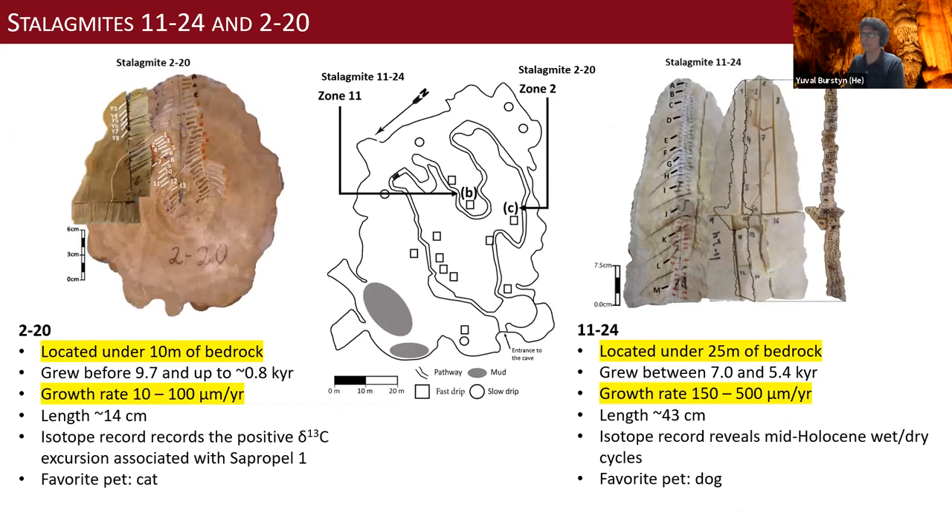Now to the samples. Stalagmite 2-20 is located under 10 meters of bedrock cover, with a relatively slow growth rate of up to 100 micrometers per year. It records a positive delta C-13 excursion used to time the terrestrial occurrence of Sapropel 1 conditions. Stalagmite 11-24 is a mid-Holocene sample, deeper in the cave under 25 to 30 meters of bedrock, with a much faster growth rate of about half a millimeter per year. This one was used to study the mid-Holocene wet-dry cycles.